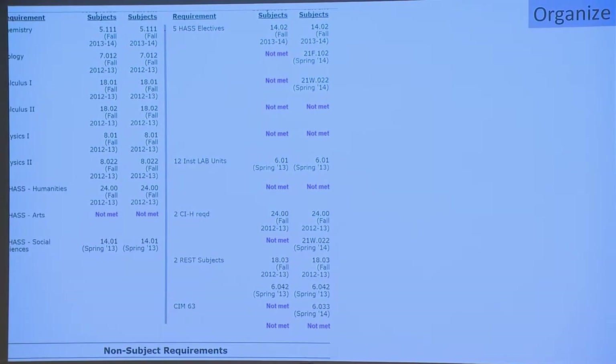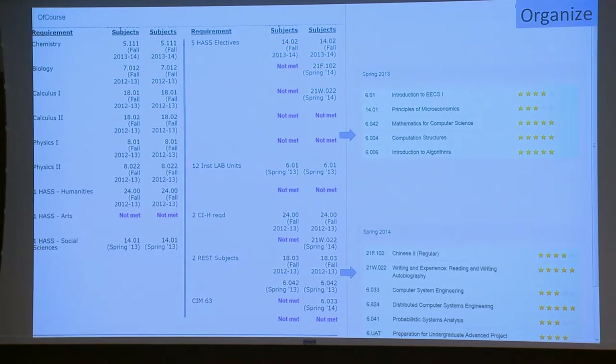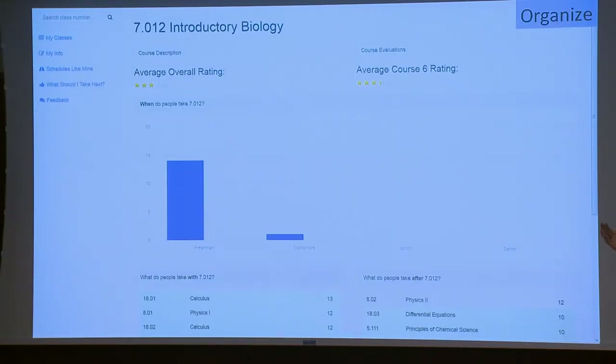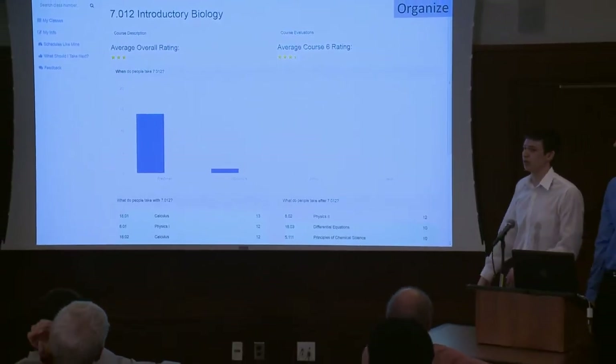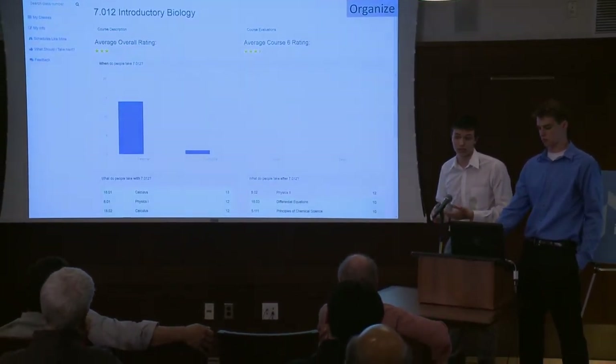We turn a student's undergraduate degree audit into a much more appealing format for people to see what classes they've taken and offer them the ability to rate the classes they're in. The home page lets students rate their classes, and each entry is a link to the course description. For instance, 7012, Introductory Biology — we show both the average overall rating, the rating in the major, and we aggregate the subject catalog and course evaluations data in our site for easy viewing. We also give students the ability to browse courses horizontally — so starting from 7012, they're able to see what a lot of people who also took it took afterwards, giving them a better way to browse than the alphabetical approach.